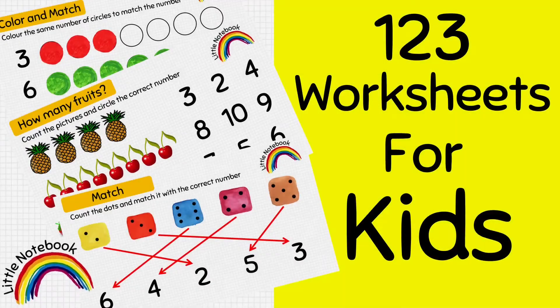Hello, beautiful moms and lovely kids. Welcome to our channel, Little Notebook. In today's video, I am providing you counting worksheets for your daily practice. These worksheets are very useful for toddlers, nursery, LKG, UKG, kindergarten and preschool kids. So, let's start.